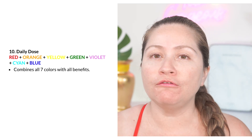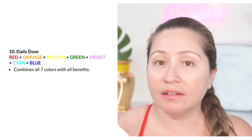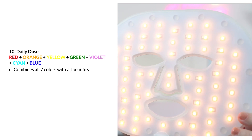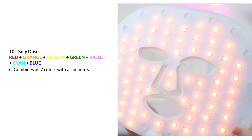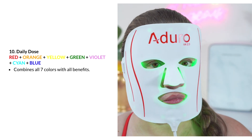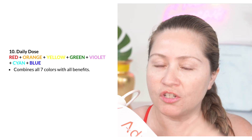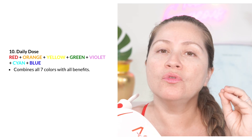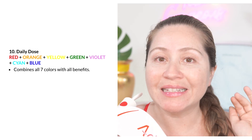The Daily Dose is a must try, especially if you want to experience all the benefits of all the colors, because what the Daily Dose does is cycle through all the colors. This setting is great if you want to treat multiple things at the same time, since it combines red, orange, yellow, green, violet, cyan, and blue — all seven colors — so you'll get the benefits of all these colors as it cycles through them. The best way to use the Daily Dose is daily as the first treatment that you do, but I still find it beneficial to use a single color when you are specifically wanting to treat an issue a little deeper.